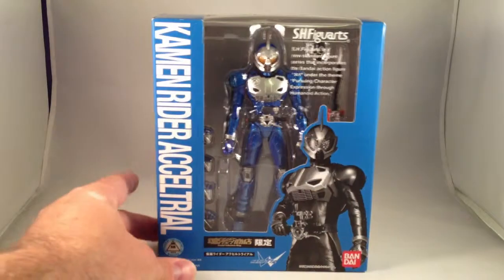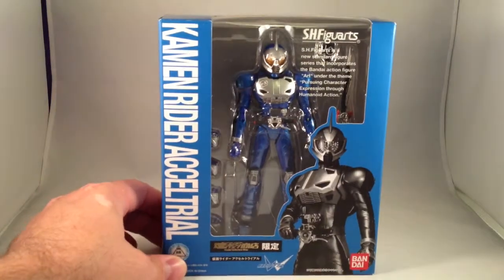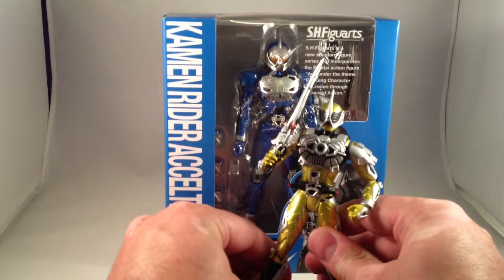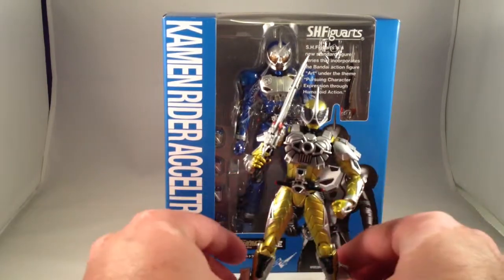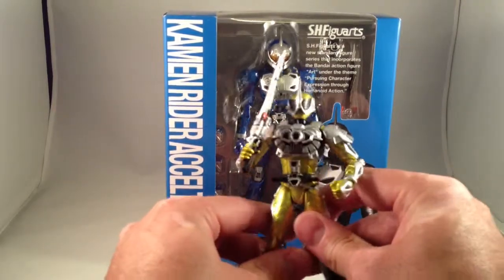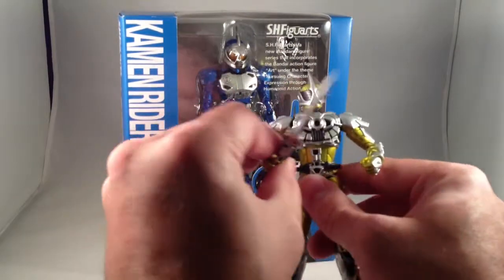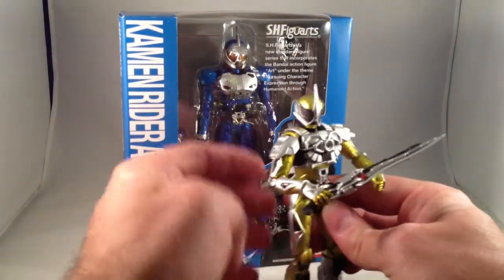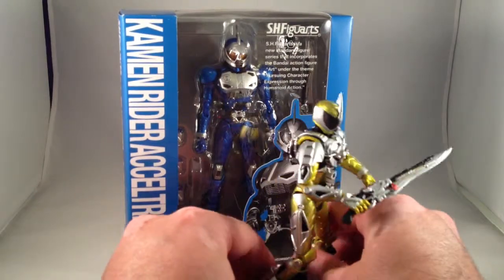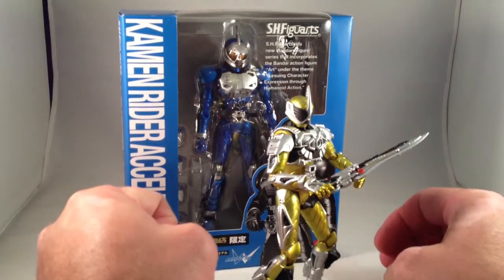I also finally got myself Axel Trial form, and I have the regular Axel form on the way. I've had Booster for three or four weeks, and it's really fun — it looks really great. I should watch the movie he's from one of these days. I'm really excited to have all three forms, because while I don't know that I especially care for the character himself, I think he looks fantastic.